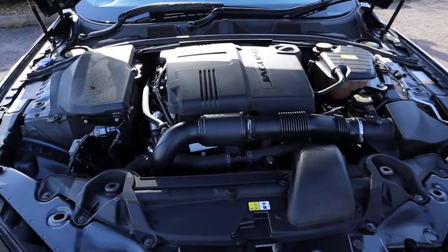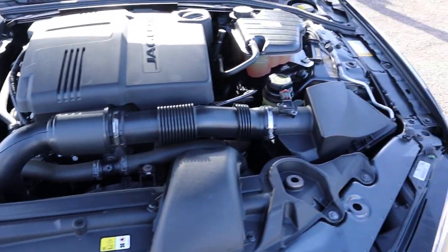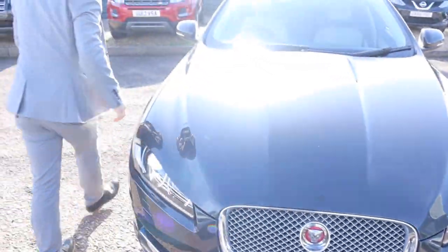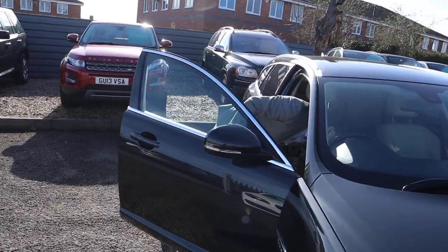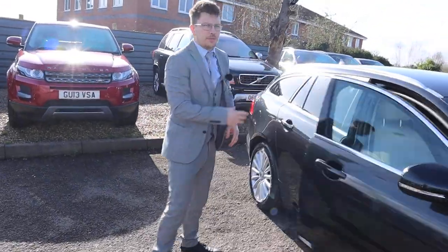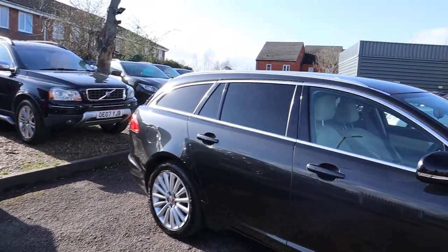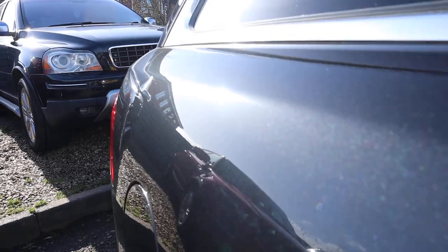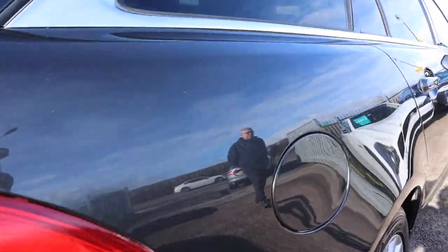Wow, very clean engine bay. When this came to us, I'm just going to take the camera and have another walk around it to show the paintwork. When this came to us we gave it a 160-point inspection. Look at that glistening in the sun — it really is wonderful.